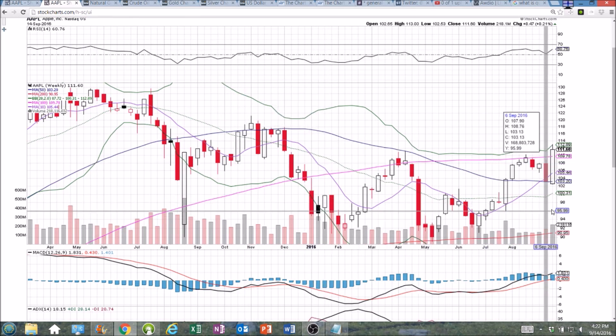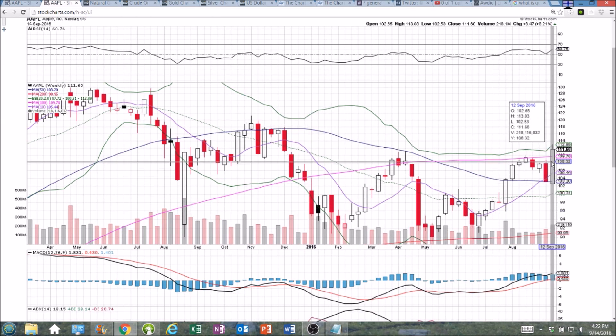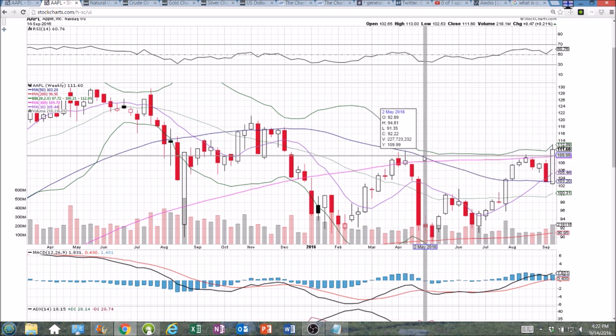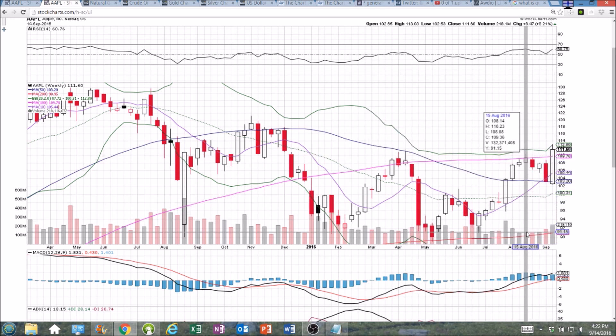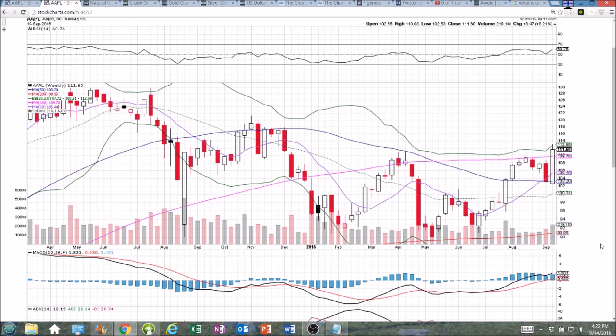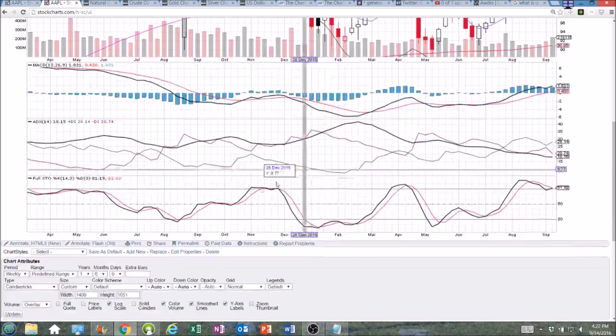On the weekly timeframe, bouncing off the 50-week support. If by the end of Friday we close above 109.78, that is a significant development. But what I'm interested in is that 111.11 level — we broke it very convincingly today. Now I just want to see a close above that level by the end of this week, turn it into support, and then we're looking at a potential long-term trend change.